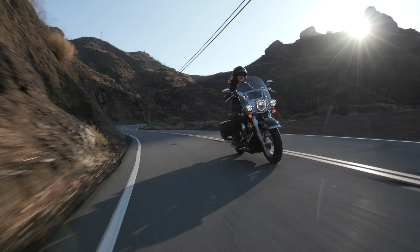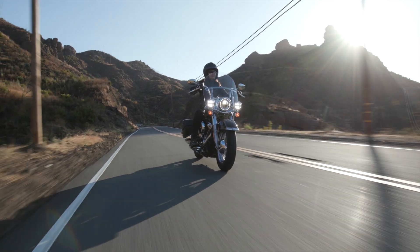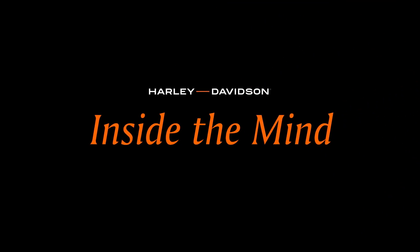It's a bike that really embodies a lot of what people think of when they think of a Harley-Davidson. It's an icon. It is a nod to classic Americana. My name is Brad Richards and I'm the Vice President of Design at Harley-Davidson.